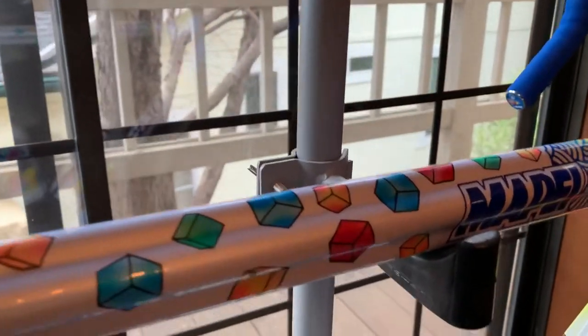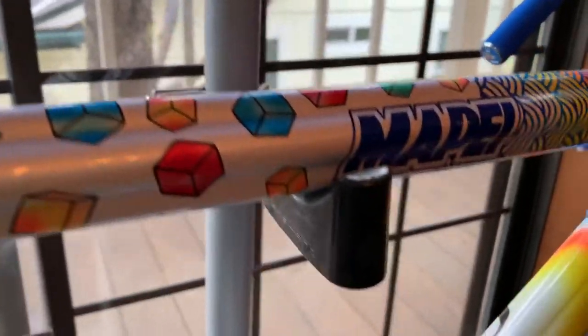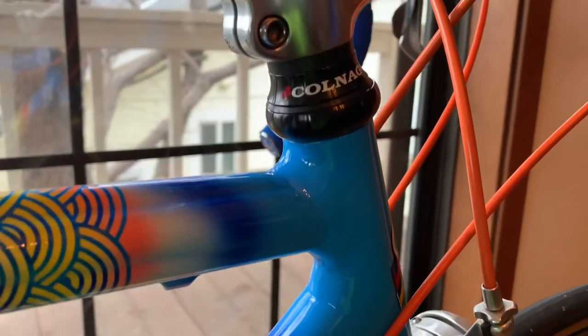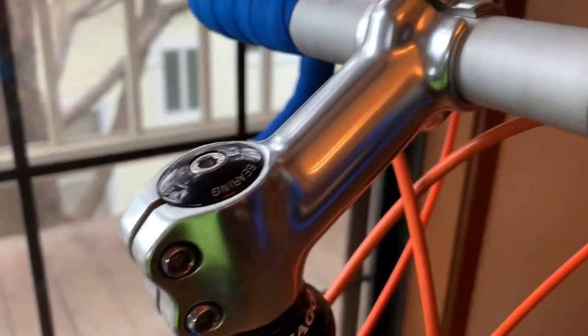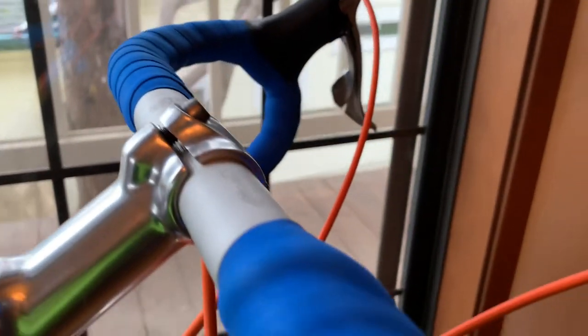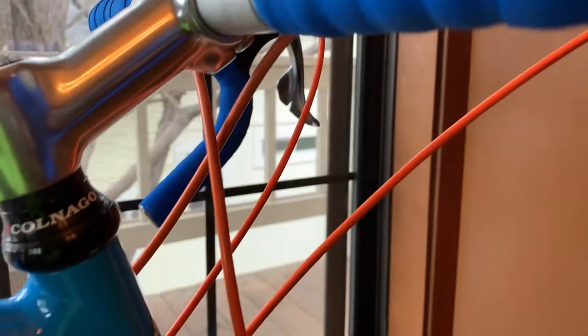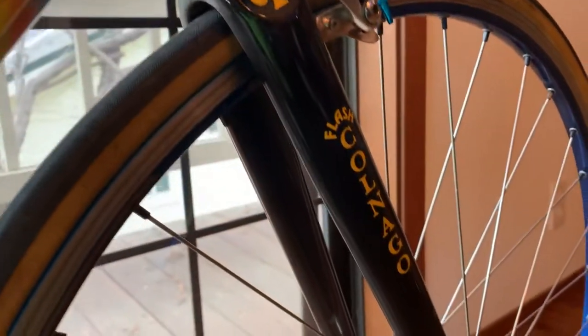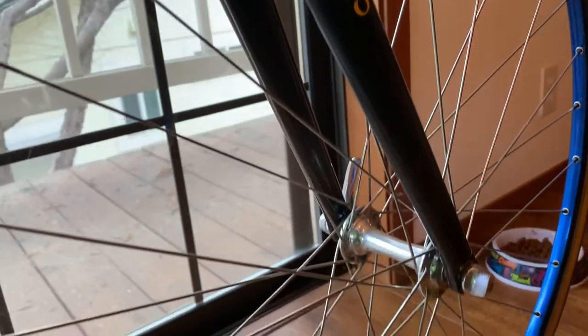There are a couple of very minor nicks on mine if you look hard, you can find them. Hers is just about museum clean. I got this down in Southern California - it was in the LA area, actually. Mine came out of the Bay Area. A gentleman had built this more or less as just a project of love; I don't think he ever rode it.